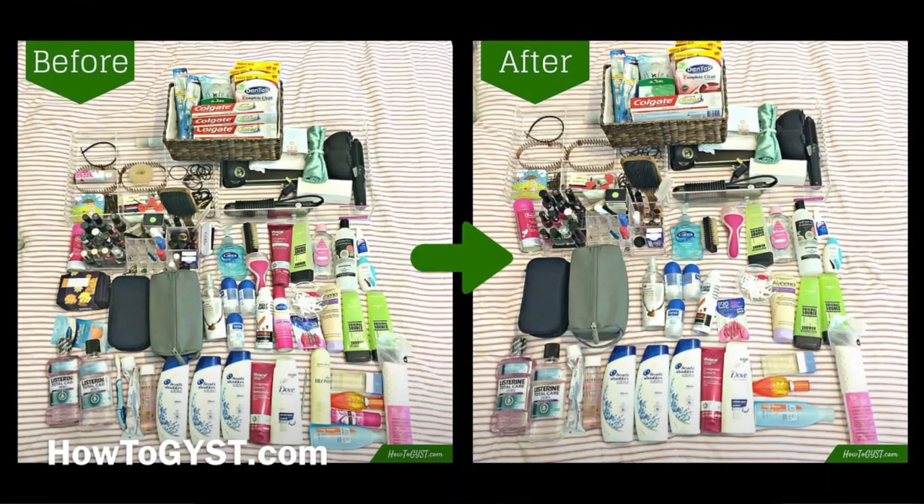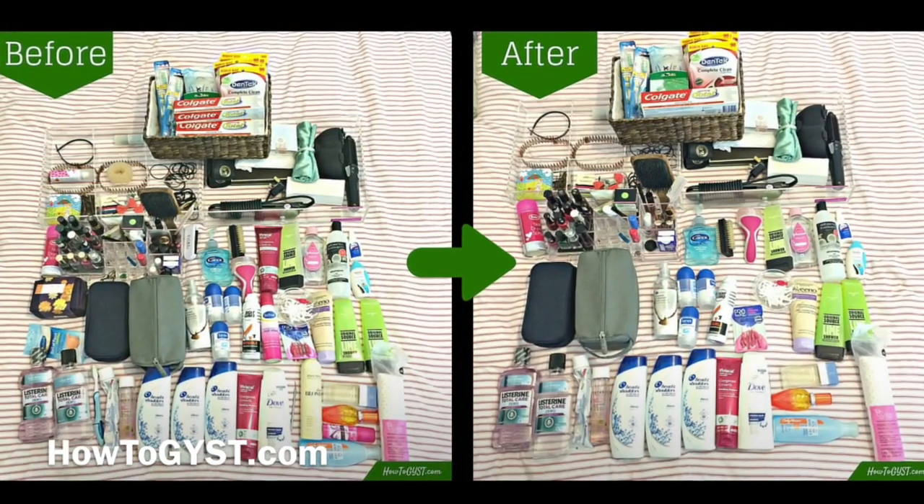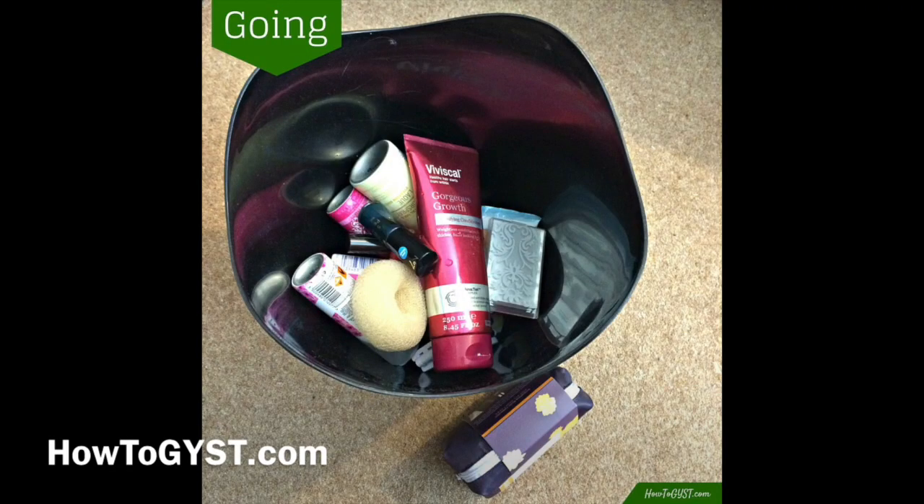Once it was all done and literally dusted, I had cut out about 10% of my toiletries — not a huge amount, admittedly, but better than nothing. I think the reason it was so hard to eliminate a large chunk of this is because no matter how horrified I am by the amount of stuff I have, the fact of the matter is that I use that stuff on a very regular basis. Its stay in the house is only temporary, so in that sense it's a bit of a strange subcategory. But it's a great lesson in how there are different types of joy.